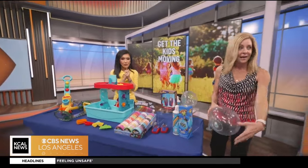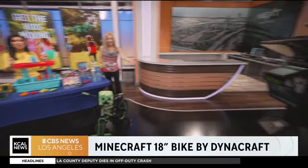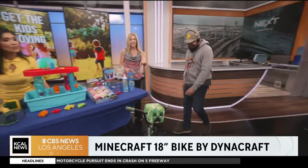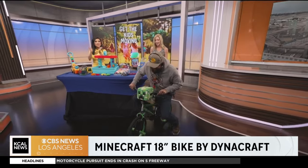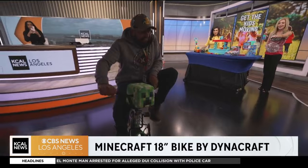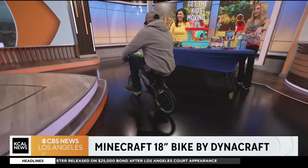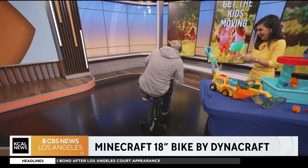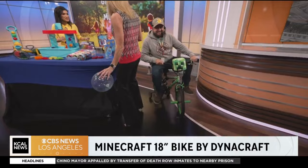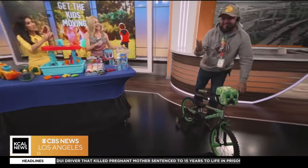Do we have any takers for this beautiful bike? Our lighting director Caesar has volunteered to ride it. This is from Dinacraft — this is their Minecraft 18-inch bike. Of course you're always going to wear your helmet. Look at all the great Minecraft colors and styling — you've got the creeper head on the front that you can take off if you like. Dinacraft is known for all their great safety features. Pop a wheelie, Caesar! And we've got training wheels that you can take on or off as well.